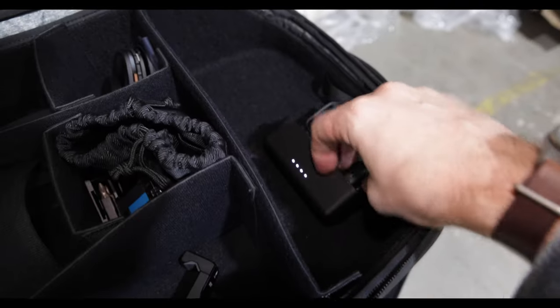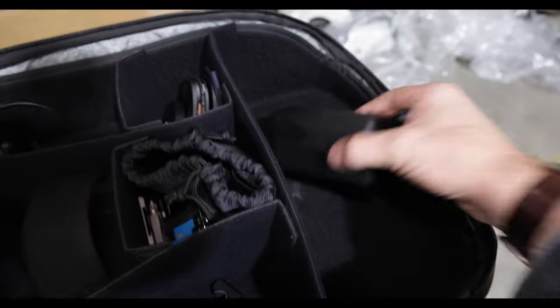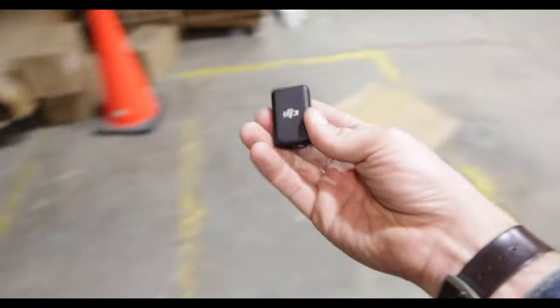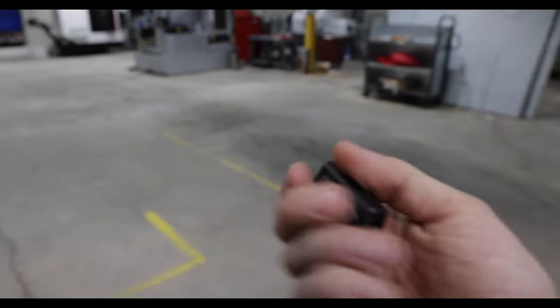Almost forgot — microphone. These are the mics we use. It's a DJI dual mic system. Super cool. Shout out to Taylor Martin and Ricky Fernandez for turning me on to these. They're super cool. It'd be a little hard to go talk to Jarvis if you can't hear him.